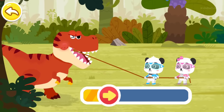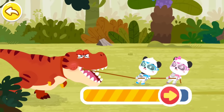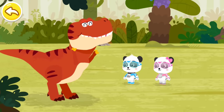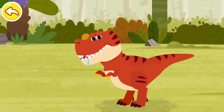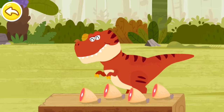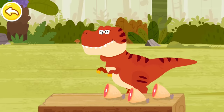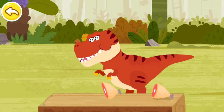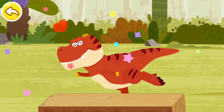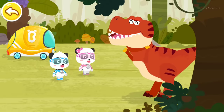Tie a rope to the decayed tooth first! Wow, the teeth of Tyrannosaurus Rex are so large! Thank you, I'm feeling much better! Mr. Tyrannosaurus Rex likes to eat meat, which is a good source of energy! Thank you, little heroes! You do me a big favor!